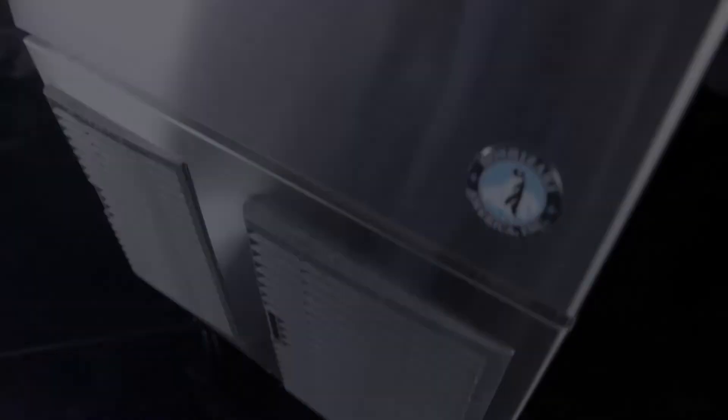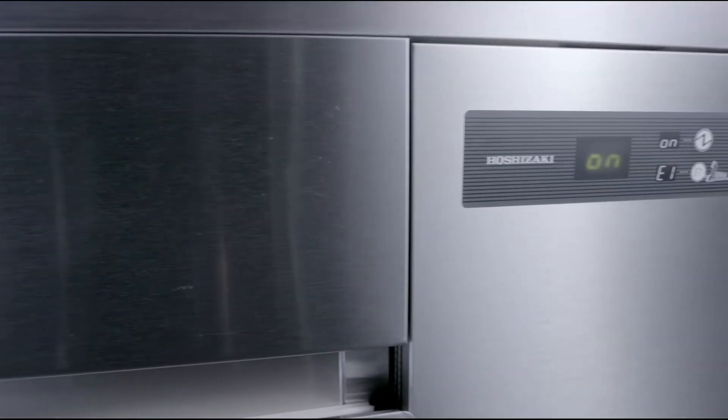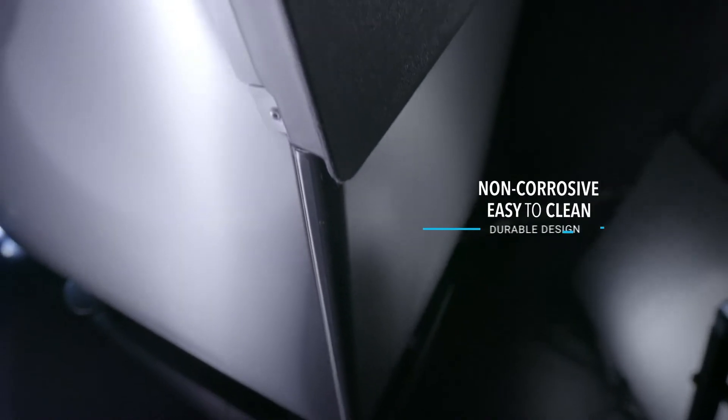These beautiful exteriors are made with Hoshizaki's signature stainless steel, which is superior to any other material because it's heavy duty and stain and chemical resistant. Plus, it's non-corrosive and easy to clean.